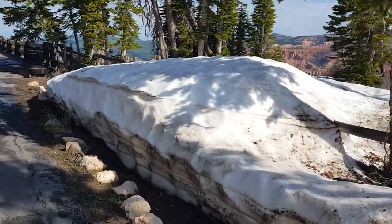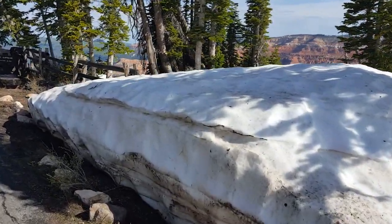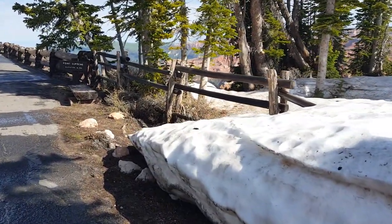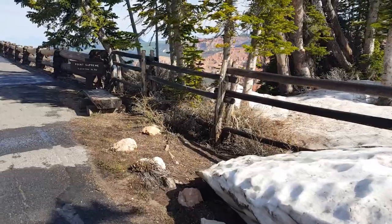We're going to take the trail to the lookout, Point Supreme, at 10,350 feet elevation.